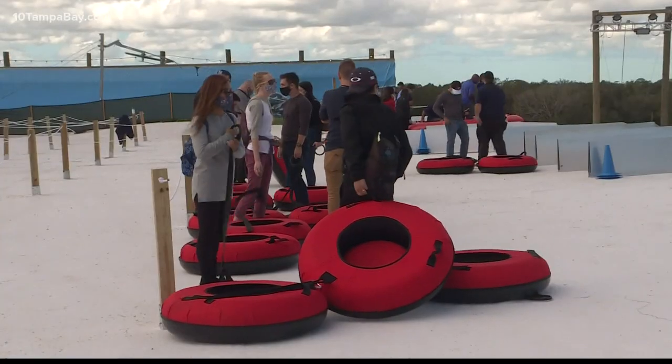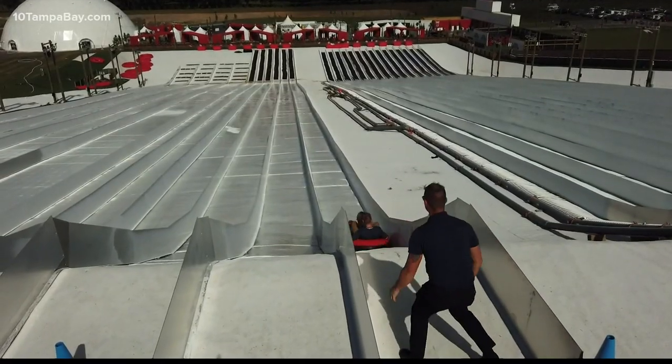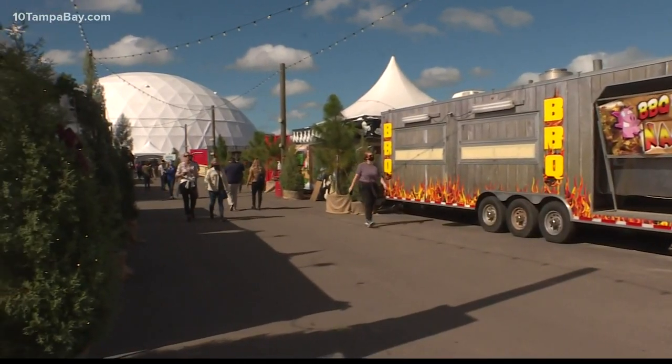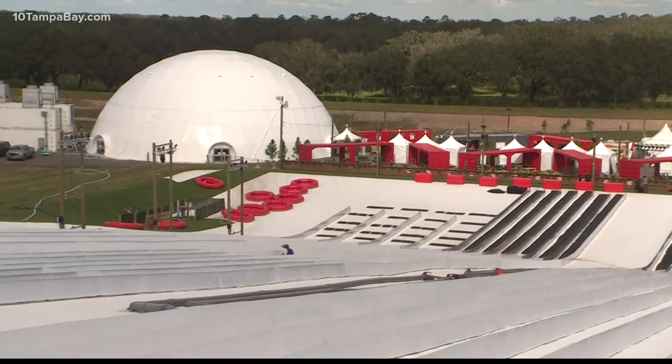You wait in a short line at the top, load up on one of the lanes, and somebody pushes you down and you just zoom right down. We also have our Arctic Bigaloo — you might be able to see it in the distance — an indoor snow play dome where guests can build snowmen, and there's a bunny slope in there for younger kids who aren't tall enough to go on the main snowy slopes.